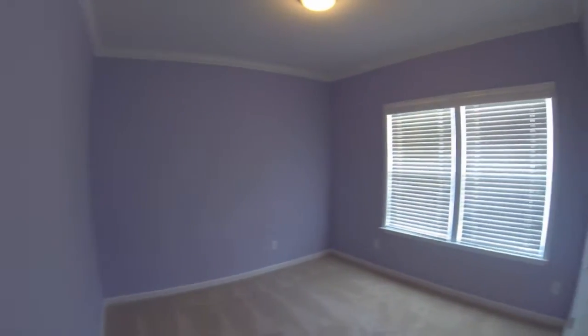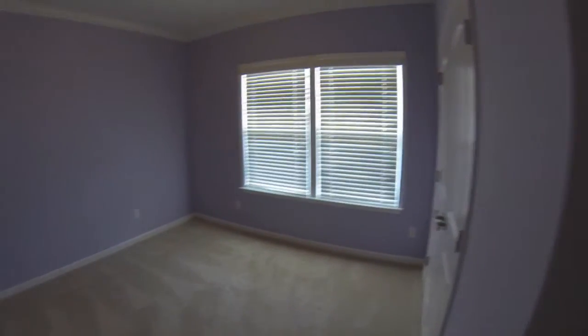No furniture in this room yet, but it is painted. Waiting for mom and dad's bedroom set. Lavender — very nice.